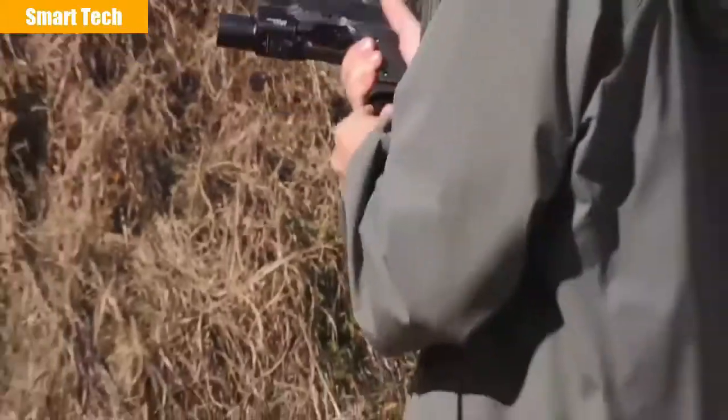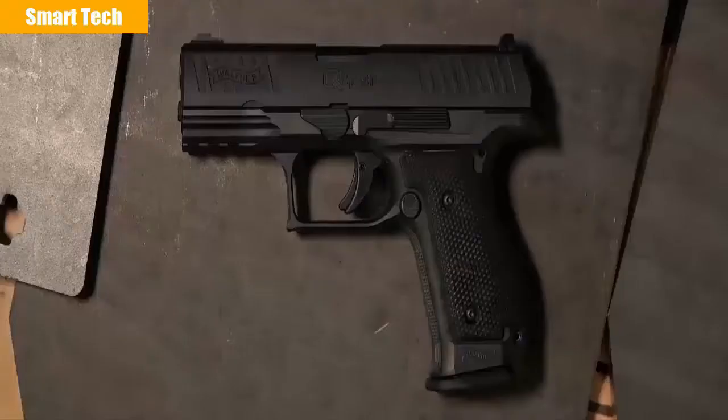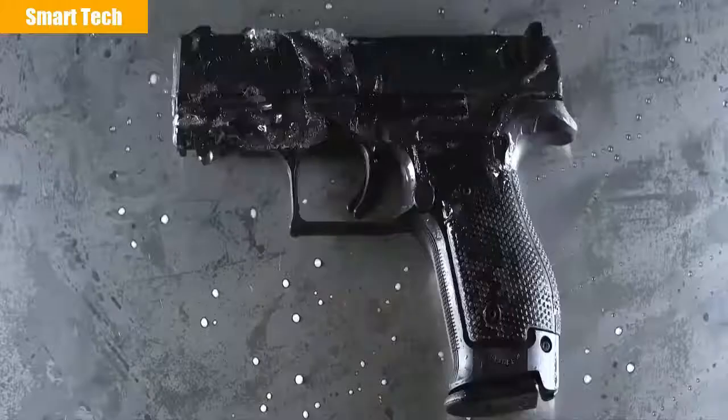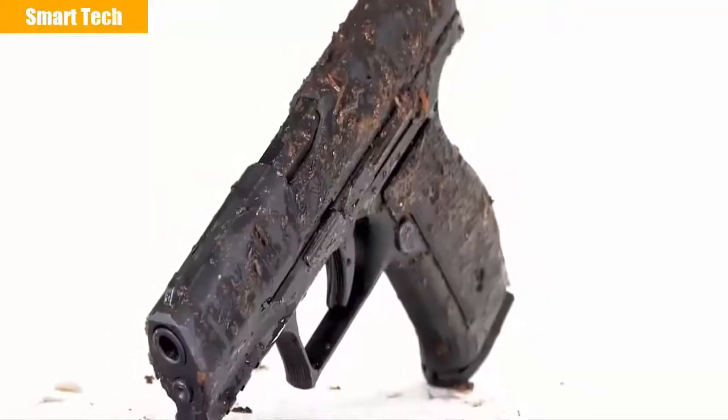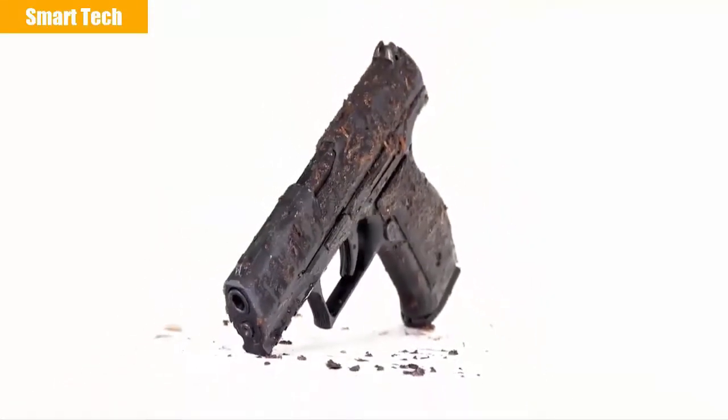Walther has pushed the boundaries of testing in some of the harshest conditions. Whether it's torrential rainfall, extreme heat and humidity, icy cold temperatures, or thick mud, the performance duty texture of the Q4 steel frame delivers peak performance.